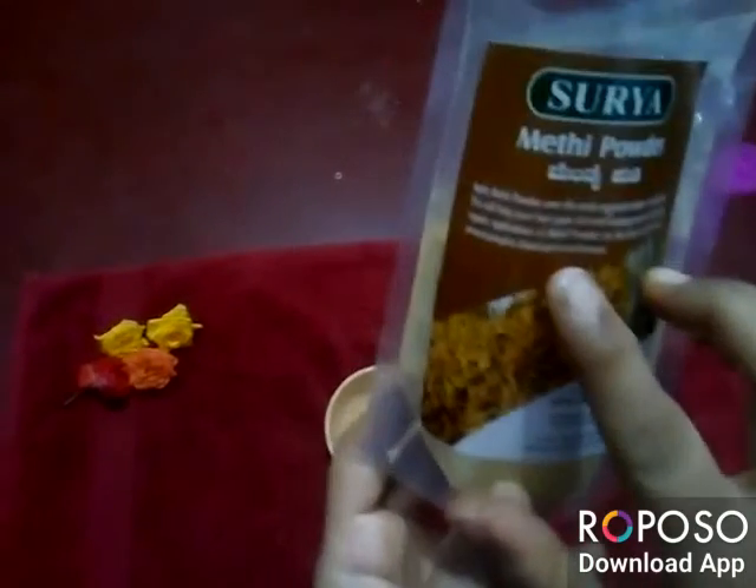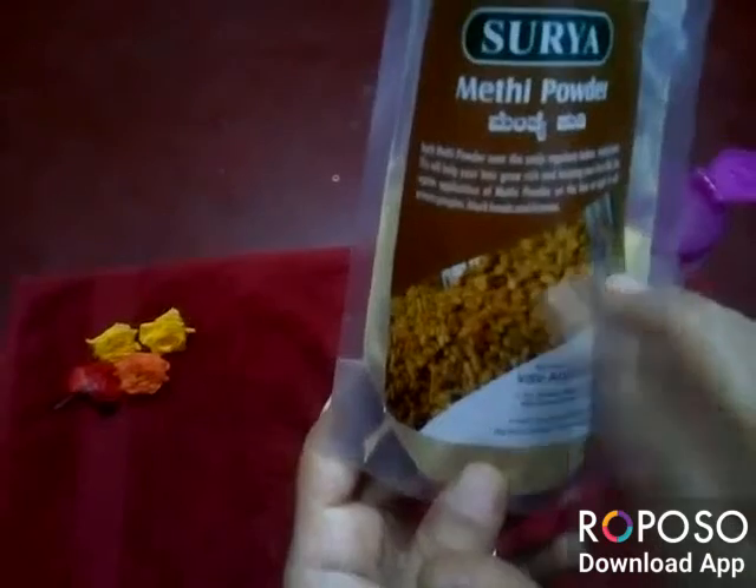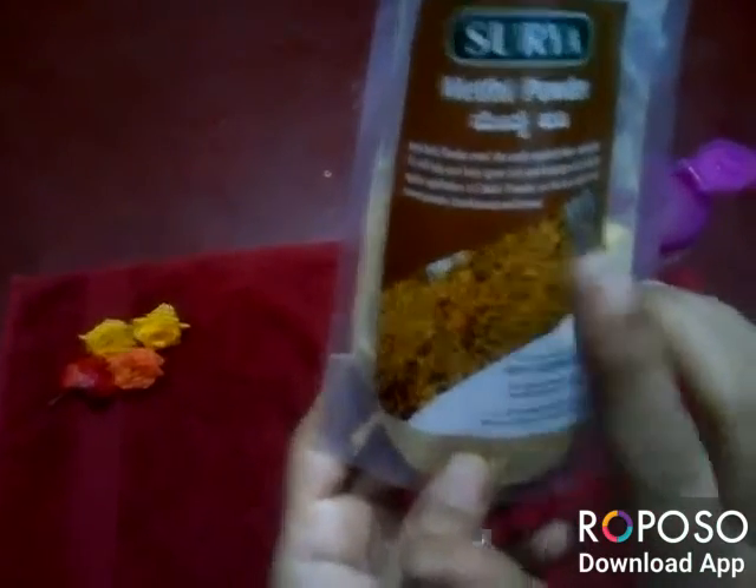In Hindi it's called as methi powder. As you can see here, this is methi powder. This is excellent for dry skin people and also...